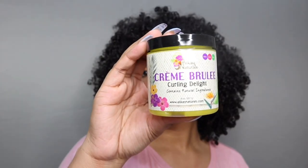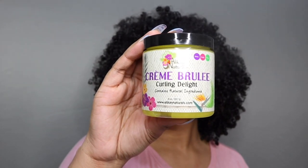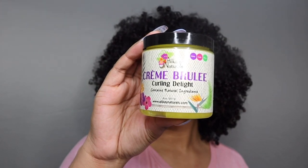Now we go to one of my favorite products, which is the Creme Brulee Curling Delight. This is amazing — it enhances your curls, gives them shine, smells amazing, and is lightweight. Your curls will be popping with this.